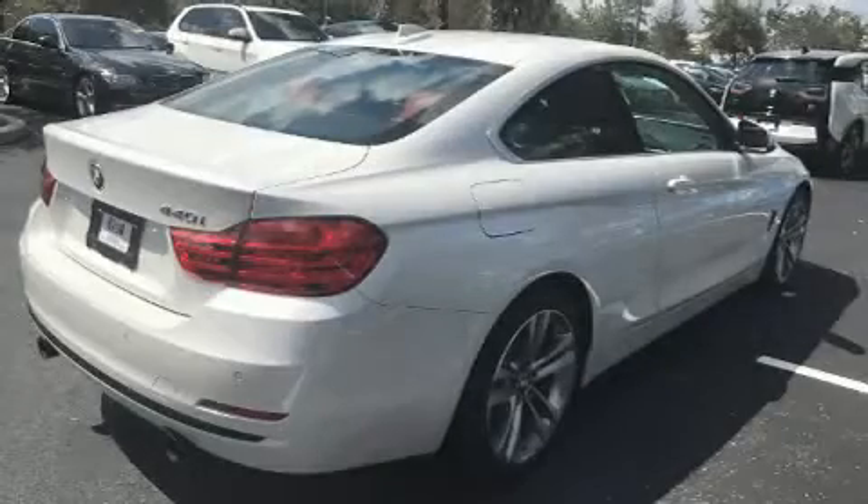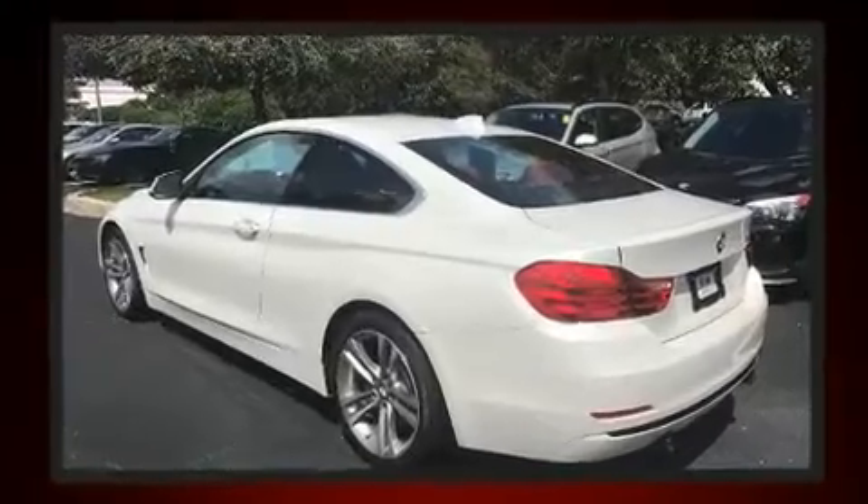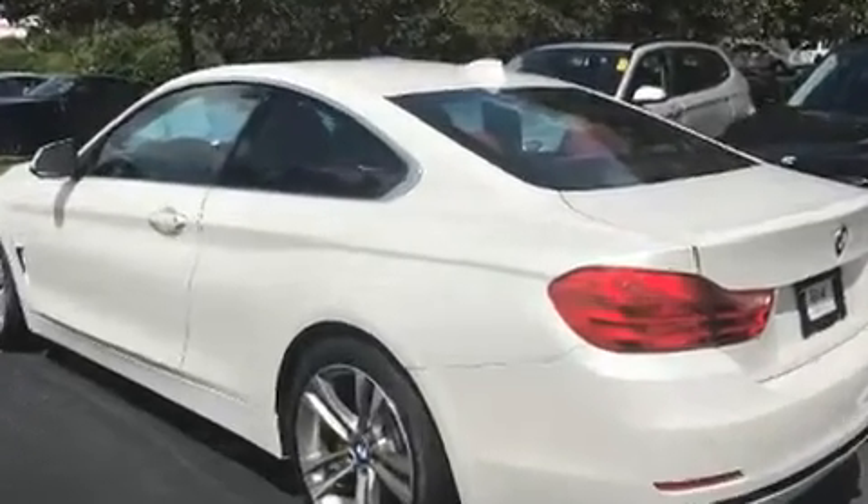Here's a great deal on a 2017 BMW 440i. With less than 10,000 miles on the odometer, this car combines world-recognized style and capability with practicality and plenty of verve on the road.